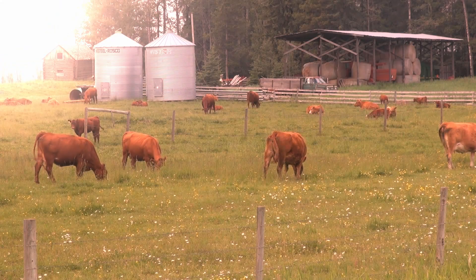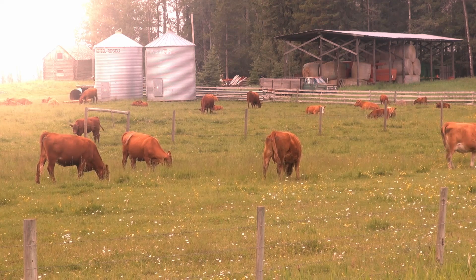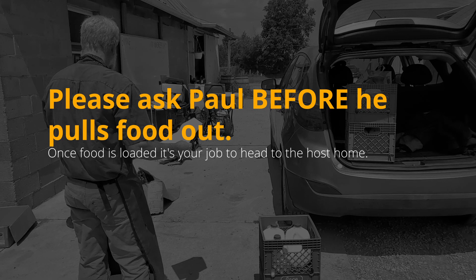If you want to do activities such as seeing the cows, chickens, or pigs, etc., please ask Paul before he pulls food out of the fridge. It is most appreciated that once you start loading the food, the clock is ticking, the food is now warming, and you have limited time. Please make every attempt to drive straight to the host home after the food is loaded.